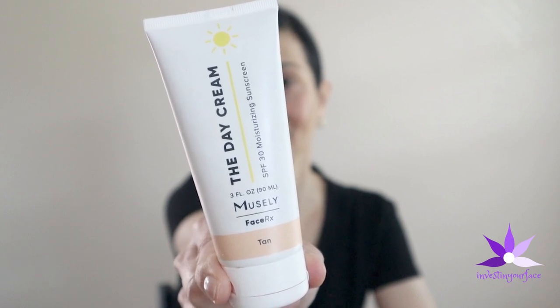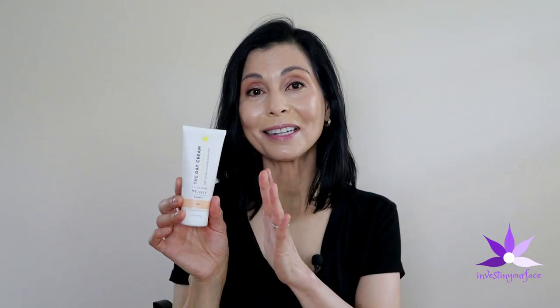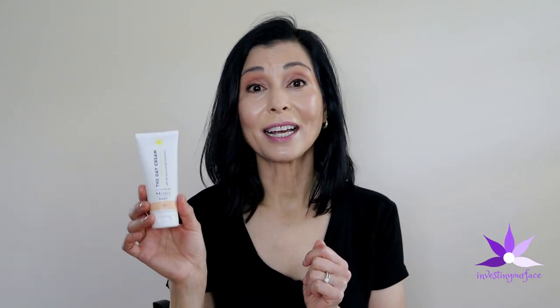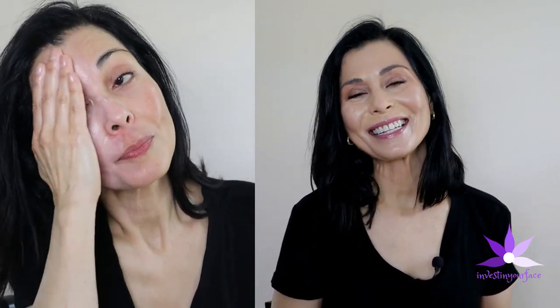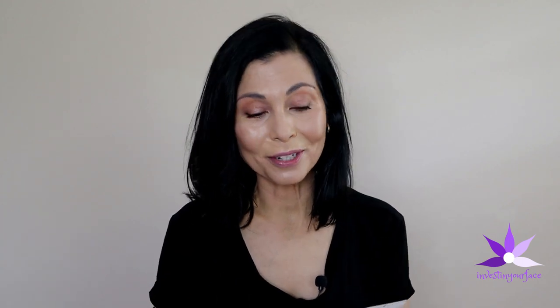The Muesli day cream mineral tinted version is SPF 30 and comes in the full 3-ounce size. It is made up of 7% zinc oxide and 7% titanium dioxide. This is what I am wearing now while shooting this video, along with some spot concealer and powder. It goes on smoothly and comes in one shade, so it may not work for all skin tones, but overall it is a universal shade that settles in and leaves no white cast on my skin. It also includes occlusive and humectant ingredients, making it a good moisturizing product. Both sunscreens work well for reapplication every couple of hours and don't look like excessive layers by late afternoon.